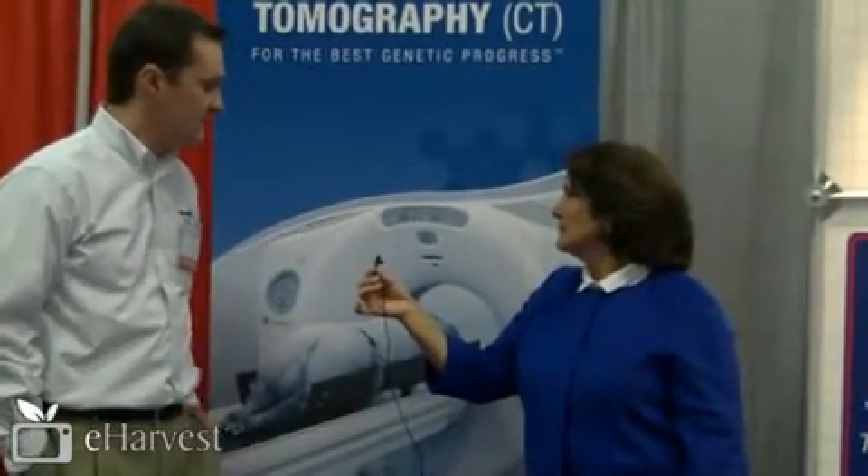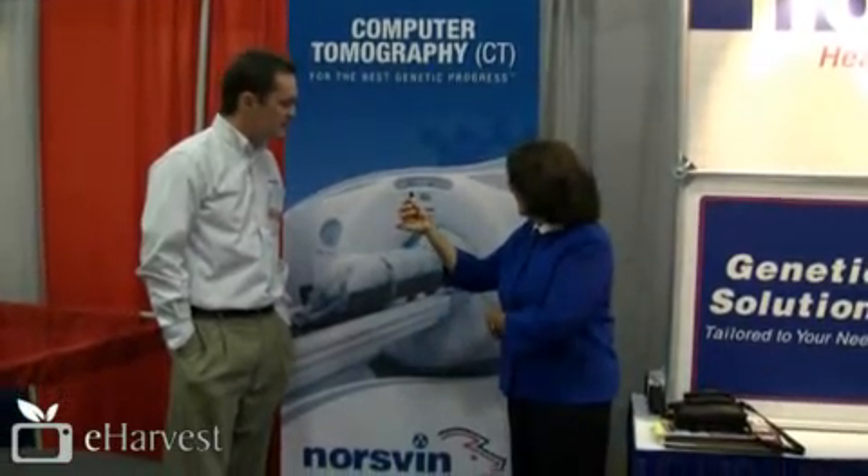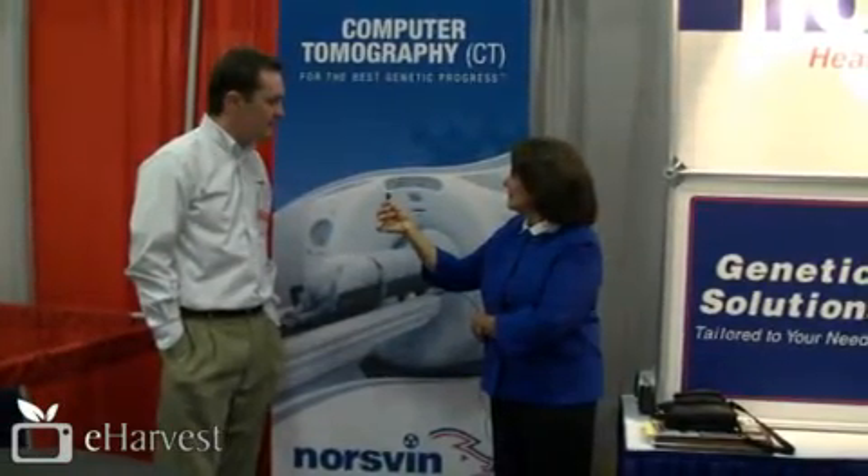Our latest invention is that we actually do an off-test procedure in Norway now on our purebred boars using CT technology. We're actually off-testing 75 boars a week doing this, so close to 3,500 boars a year.